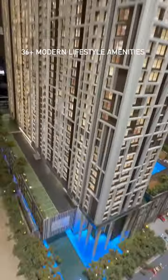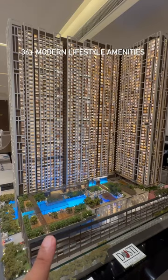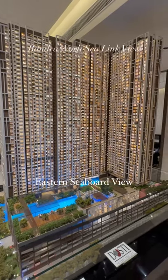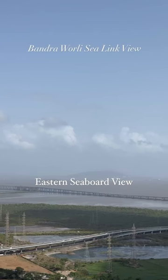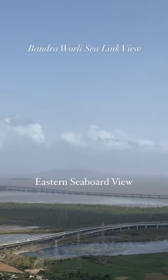4.7 acres of freehold land parcel. A mammoth 44-story, 5-wing development offering a mesmerizing 180-degree view of Bandra Worli sealink. Wake up to the gorgeous Eastern Seaboard view from your apartments.